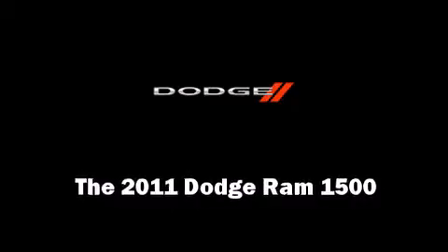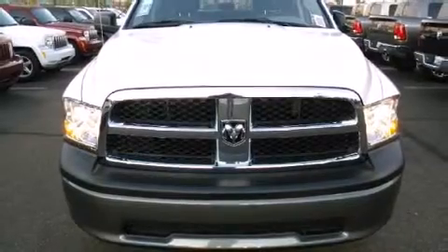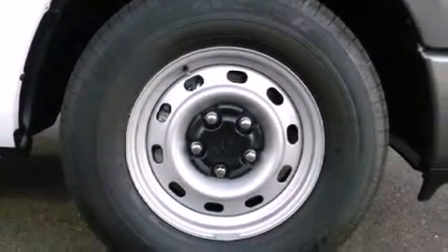Treat yourself to a test drive in the 2011 Dodge Ram 1500. This four-door, six-passenger truck offers the latest in technological innovation and style.